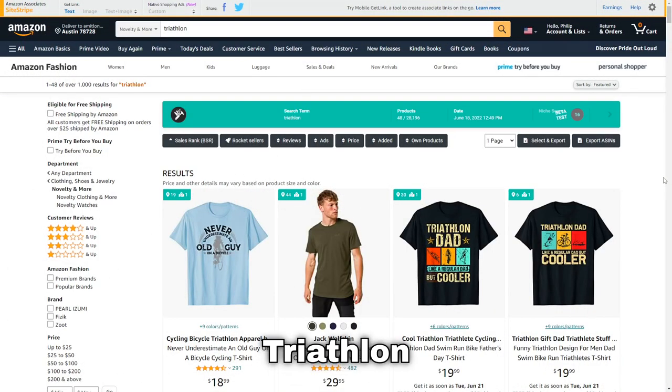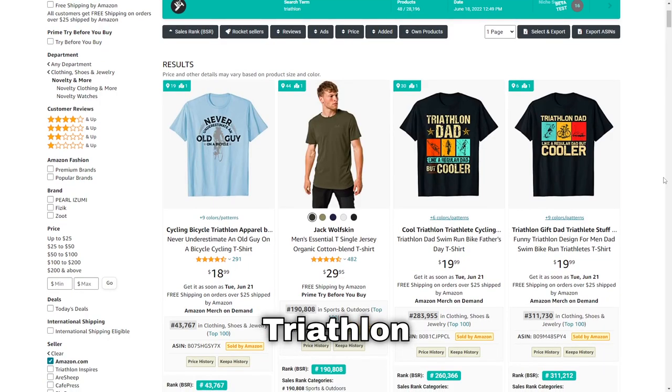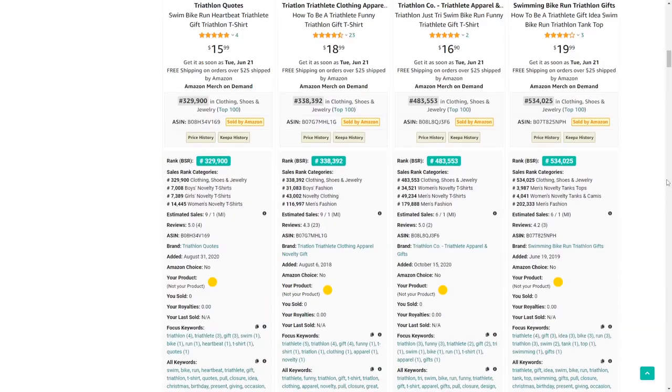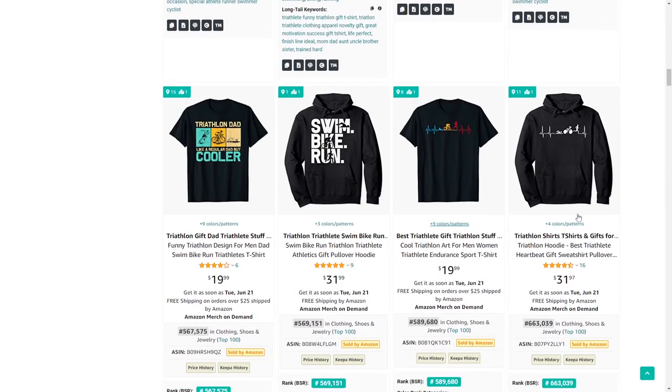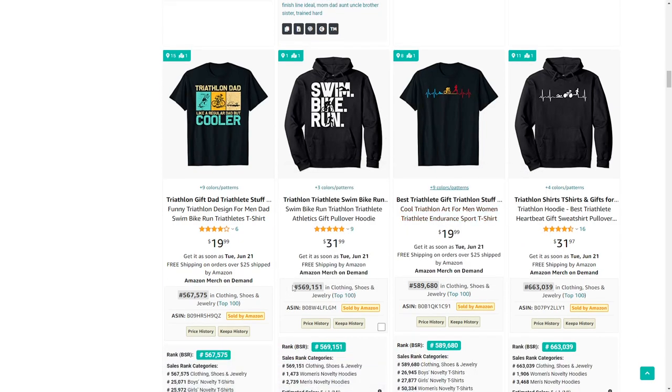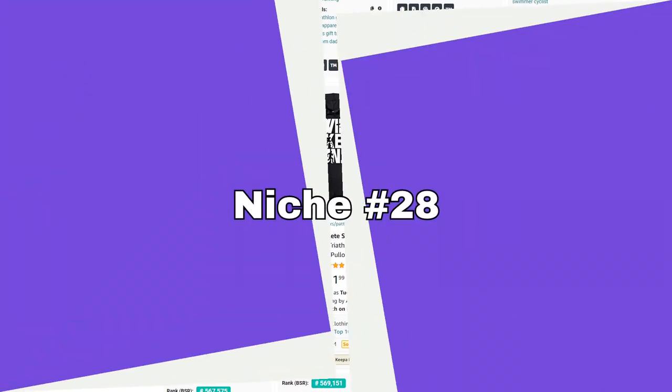Next up is triathlon — where people do swimming, cycling, and a lot of running. One design that stood out is this one right here; it's very simple but looks really cool and it's selling very well on a hoodie, which you don't see too often.